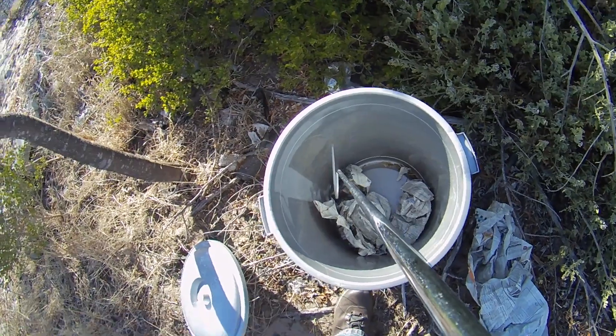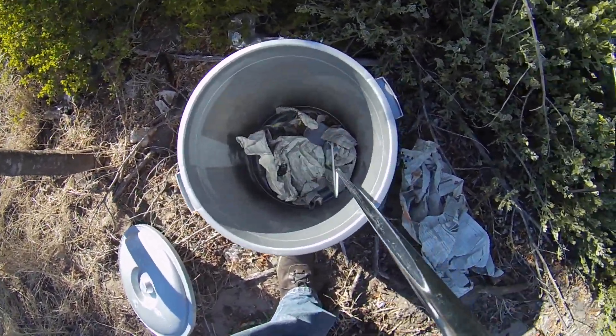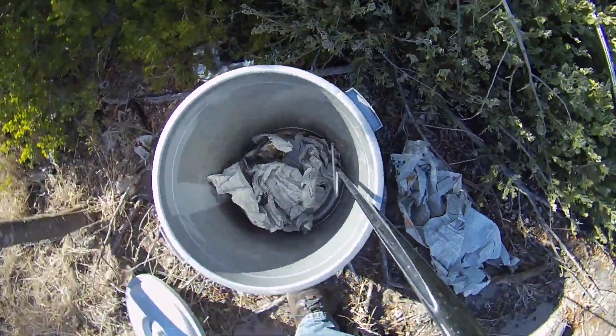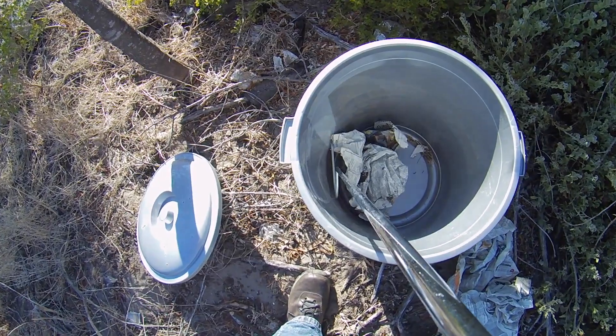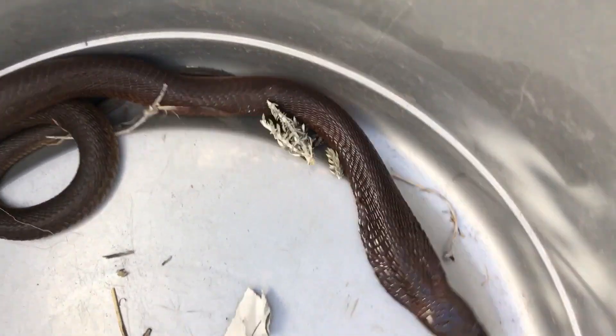Cape Cobras are venomous — they've got neurotoxic venom, which means it affects your breathing system, your respiratory system. You do not want to be bitten by one of these snakes, even if they're a young one like this. Don't make the mistake of thinking that a young snake isn't as venomous. If a snake has venomous parents, it's just as venomous the moment it comes out of the egg.